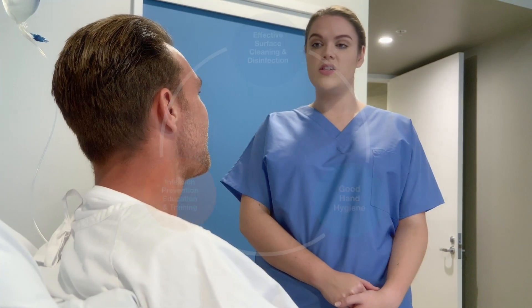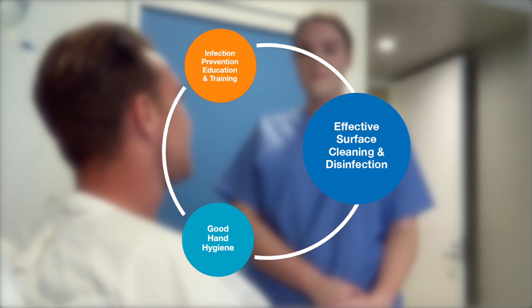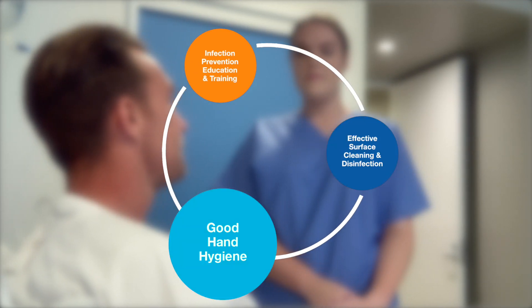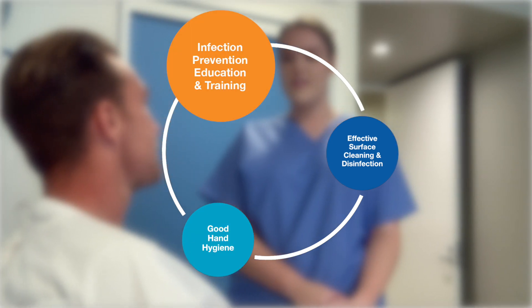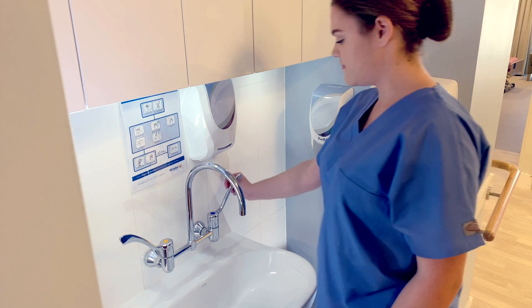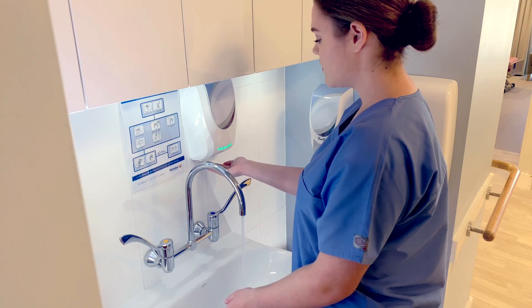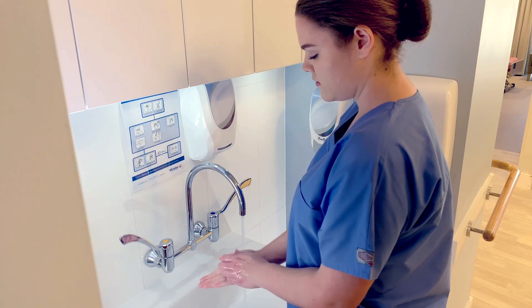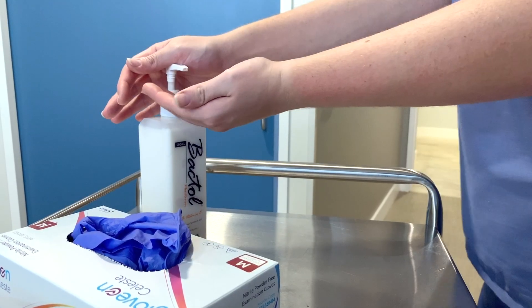There are three basic principles for infection prevention: effective surface cleaning and disinfection, good hand hygiene, and infection prevention education and training. This educational video will provide an overview of good hand hygiene practices, including hand washing, hand sanitising and hand moisturising.